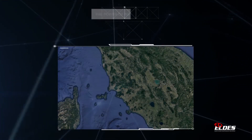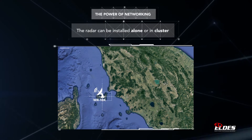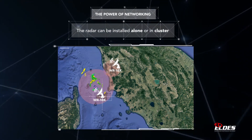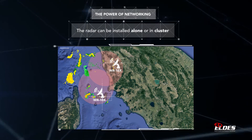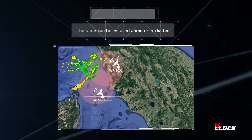The WR-10X cluster networking possibility allows the system coverage to be extended practically without limit. The result is a unique image that combines the data collected by all the radars composing the network.